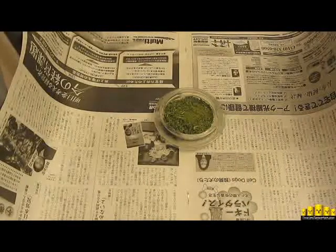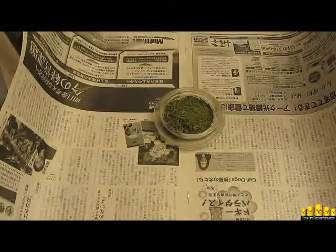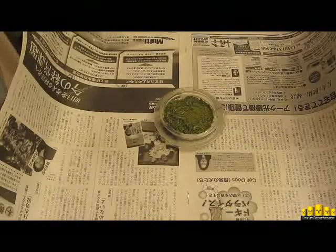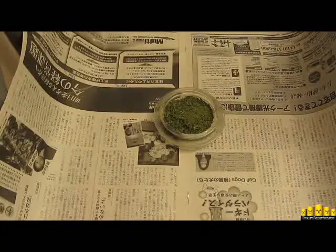Hey folks, it's Michael Collins from Enviroreporter.com on August 31st, 2011. We're looking at green tea from Japan, Lemon Sencha Matcha Iri Green Tea. As we all know, Japan's famous for its tea.